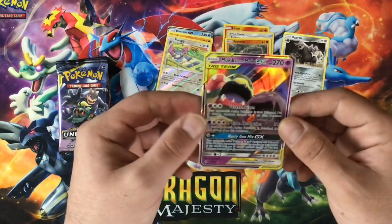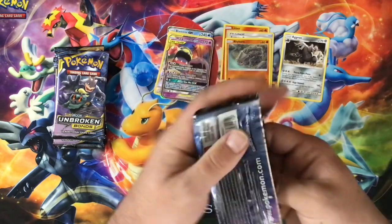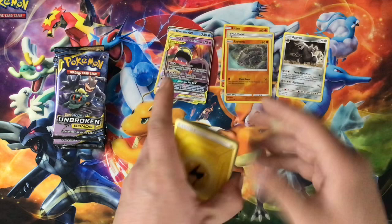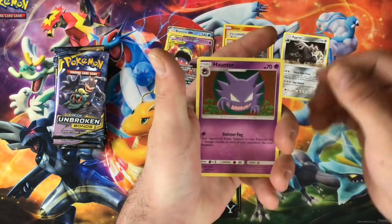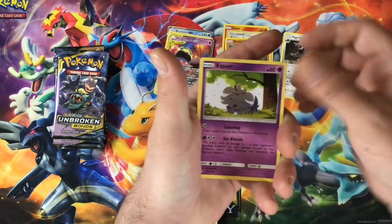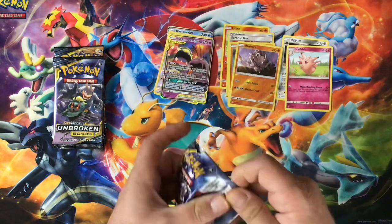Two GXs in this opening — fantastic. Six packs left and we already hit two GXs. Whoever's watched my videos before knows I'm a full art guy; I love the full arts, I can't complain about any GXs, but the full arts I absolutely love — the texture, the colors. We got Electric Energy, Welder, we got a Haunter and his baby brother Ghastly — I love this line, Gengar is one of my favorite Pokemon. We got a Carvanha, Togepi, Surskit, Squirtle, Rhyhorn again. Our reverse and our rare is a Clefable regular rare card.